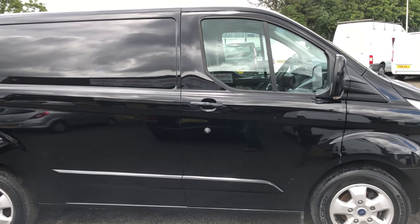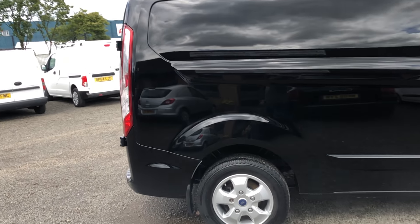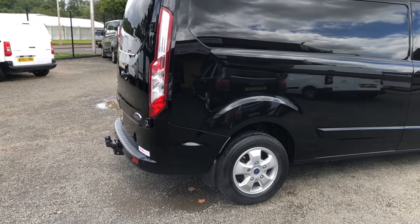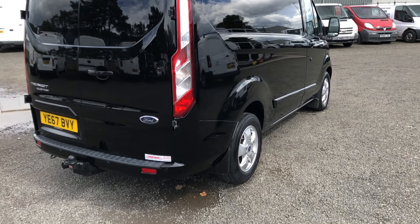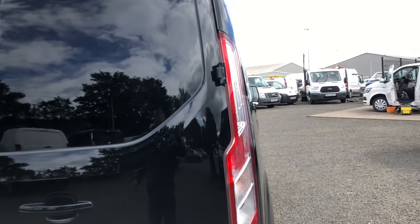You can see it's a lovely looking van in this metallic black. Terrific spec on this as well, with it being the Limited of course — rear parking sensors and alloy wheels.